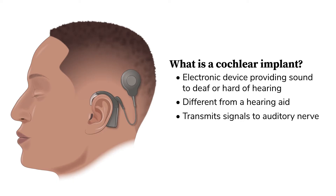A cochlear implant transforms sounds into electrical signals and transmits these signals directly to the auditory nerve, bypassing any damaged structures impeding normal hearing.